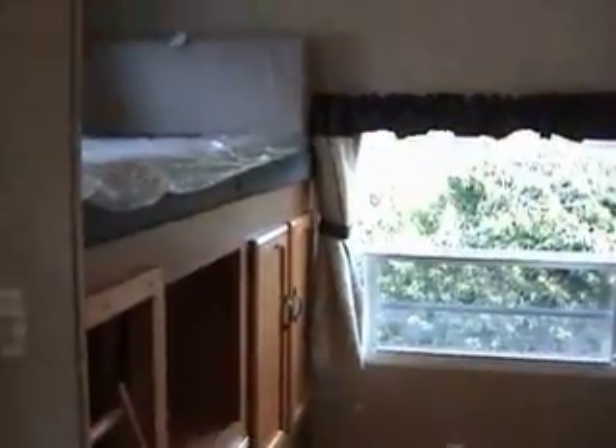Extra kids, extra friends. As you can see back here, abundant storage — it's like having a second bedroom. You've got drawers underneath the sofa and cabinetry on this side.